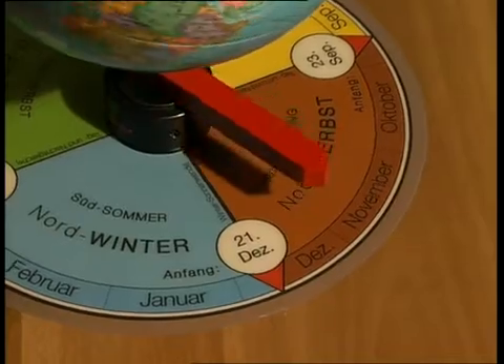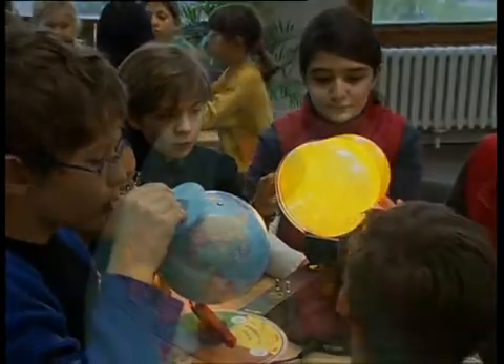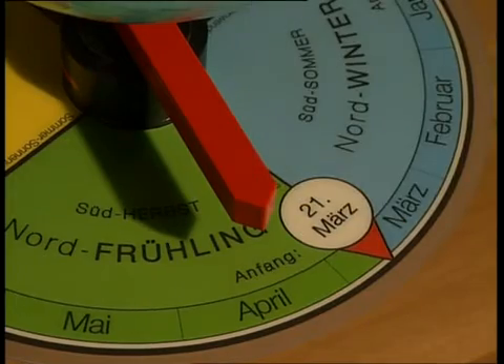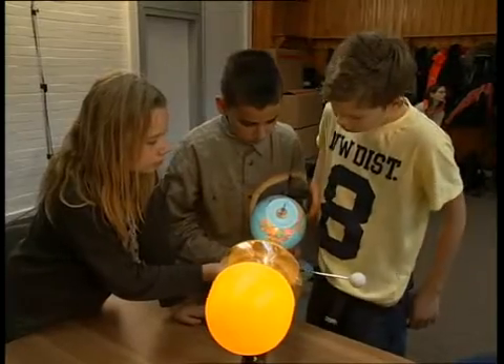Set the Tellurium to the winter position. Set the tip of the red indicator to December 21st. Set the shadow figure over Germany. The shadow is clearly longer than the figure — it is winter here at home. In April and August, we see that the shadow is as long as the figure: a body shadow sized as in real life.